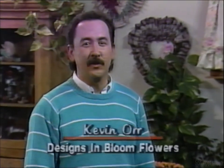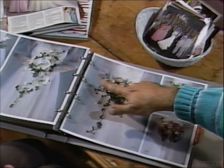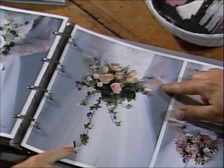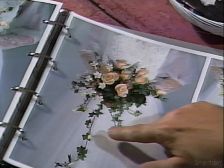Hello, my name is Kevin Orr, owner of Designs in Bloom Flowers, and I'm going to be talking to you about planning your wedding flowers. The first thing you want to do is book your wedding flowers at least three to six months in advance - this is for a typical wedding. Call the flower shop to book a consultation - you'll need to make an appointment to sit down and talk with the florist. Ask to see pictures of the florist's work showing different bouquets and different weddings so you can relate this to your wedding in terms of size and type of flower.